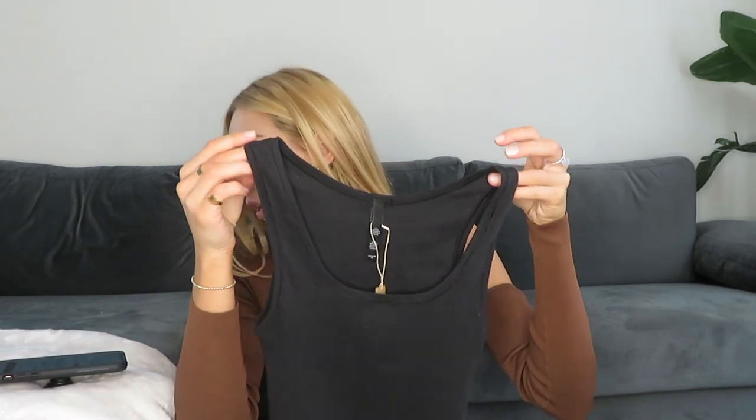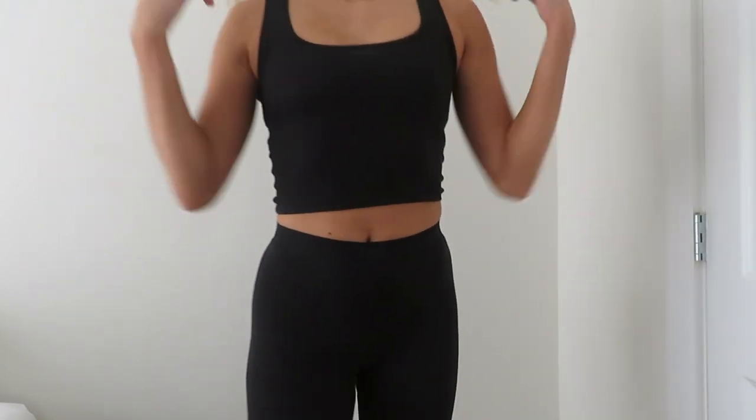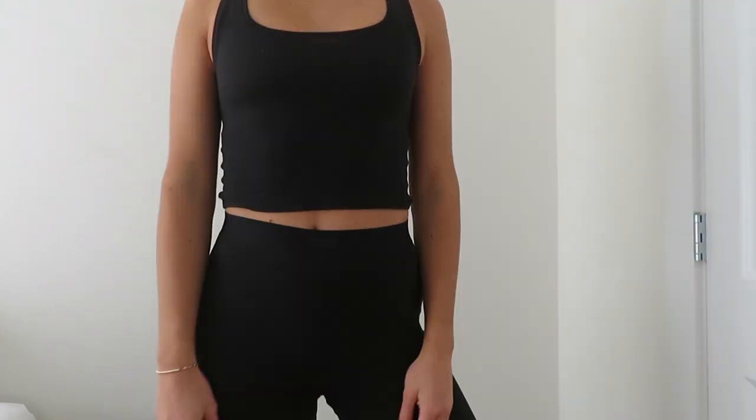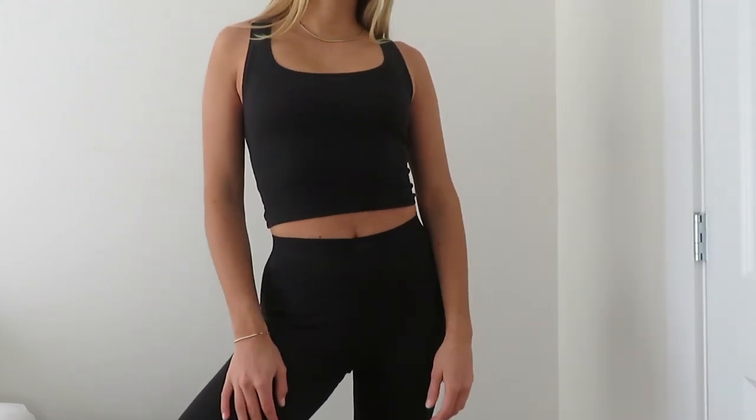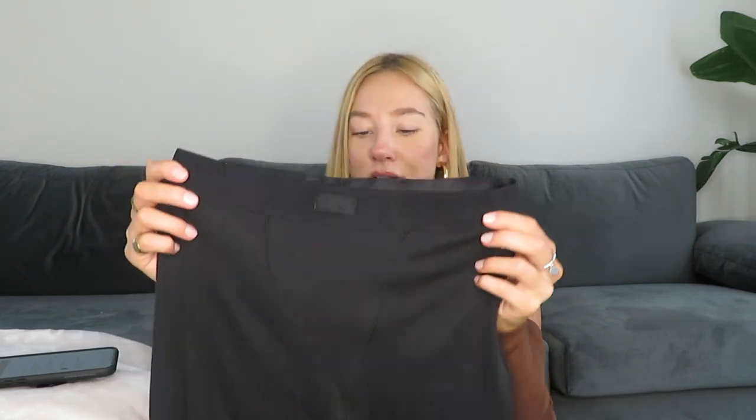I also got Skims loungewear — the Cotton Rib collection. I got the tank and long leggings in color Soot, both in medium. It's super comfy and I'll be wearing this to chill at home and to sleep.